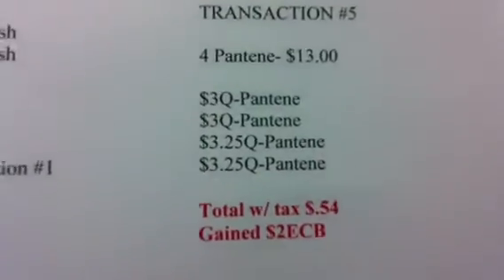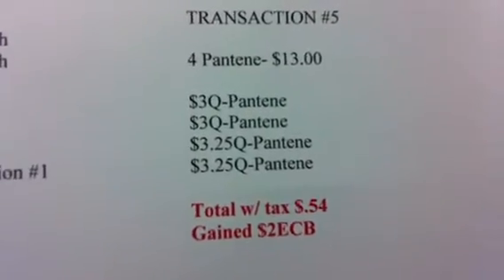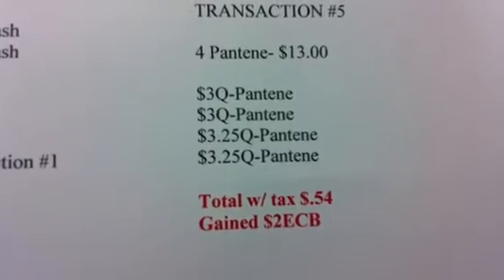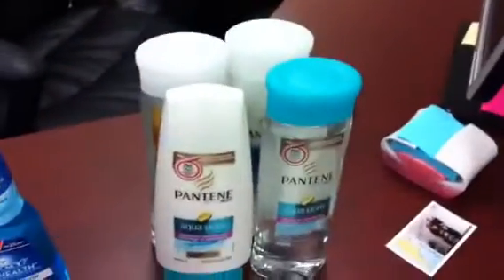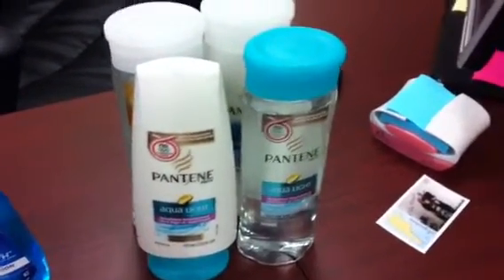Okay, so that last transaction was messed up because the phone rang and I had to answer it. So again, I used a $3 coupon for Pantene, $3 coupon for the Pantene, $3.25, buy one get one free — used two of those — so my total for four Pantene was $0.54.